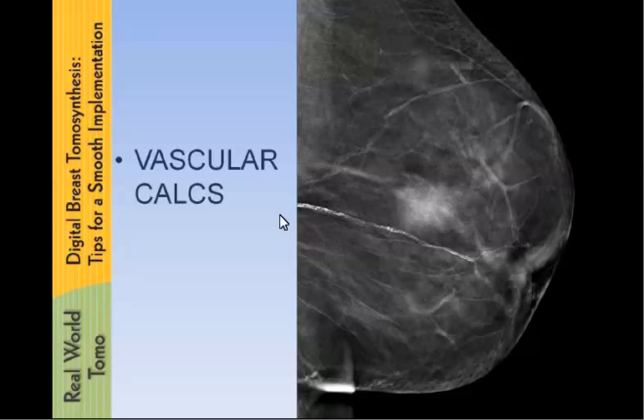Vascular calcifications — this is a very obvious case, of course. But I just wanted to demonstrate how clearly you can see that it tracks along the vessel and that there are parallel lines of calcifications. It's really beautifully delineated.